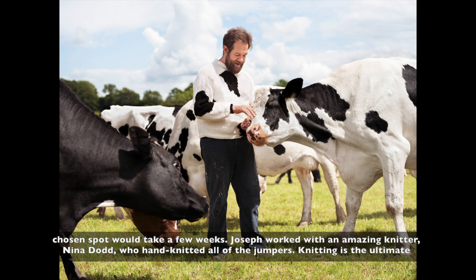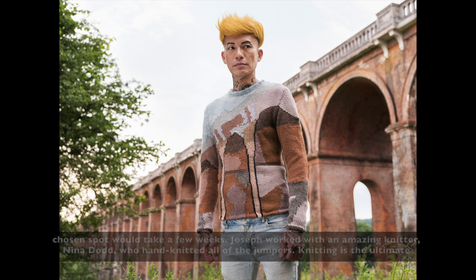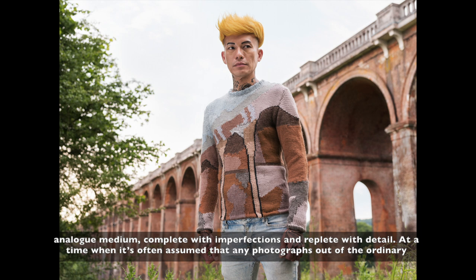Joseph works with an amazing knitter, Nina Dodd, who hand knitted all of the jumpers. Knitting is the ultimate analogue medium, complete with imperfections and replete with detail.